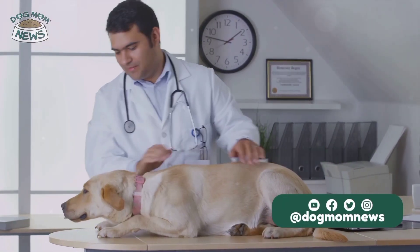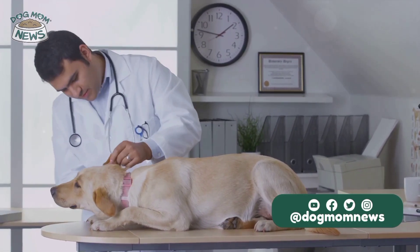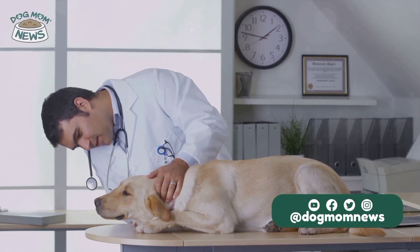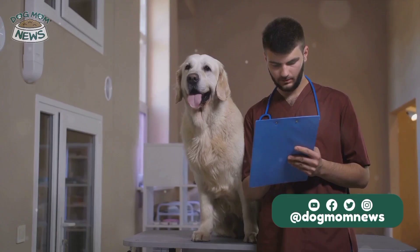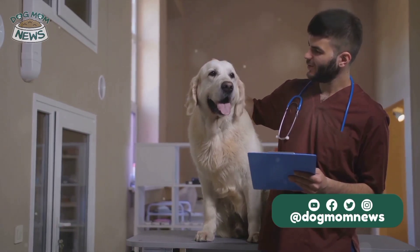Understanding the symptoms and diagnosis of heartworm disease is crucial for dog owners to identify and address the condition in its early stages. Regular testing for heartworm infection is recommended, even for dogs on preventive medication. It is important for dog owners to be aware of the potential symptoms and seek veterinary care if they observe any concerning signs in their pets.